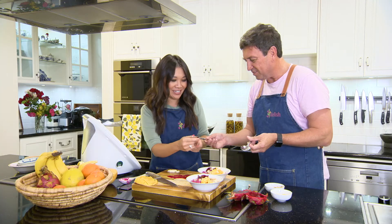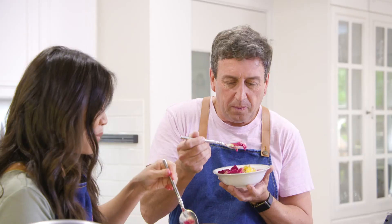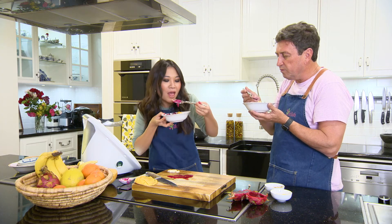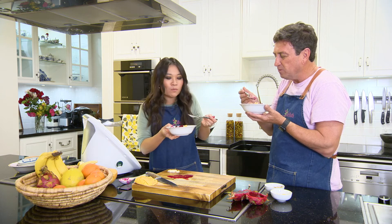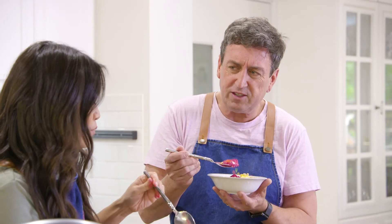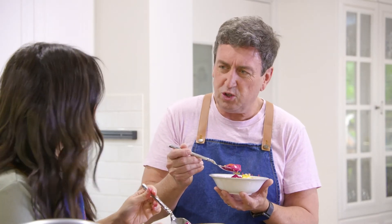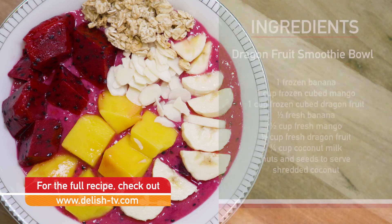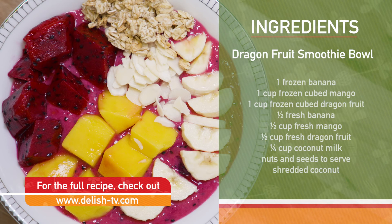Look at that. Shall we? Give it a go. Mmm. And it's got the crunch. But you wouldn't have to have this just as breakfast — you could have this as a dessert as well. It almost looks like a sorbet. What a healthy alternative to ice cream. That's it.